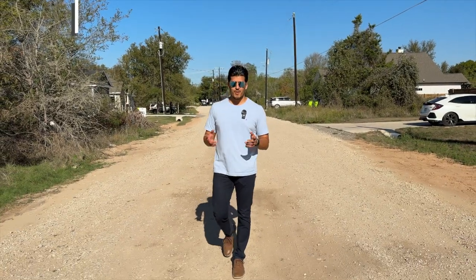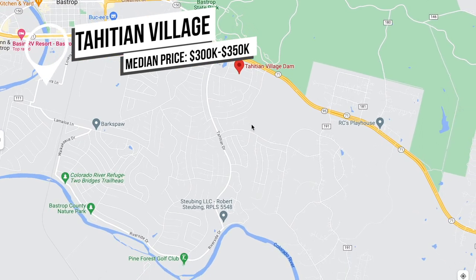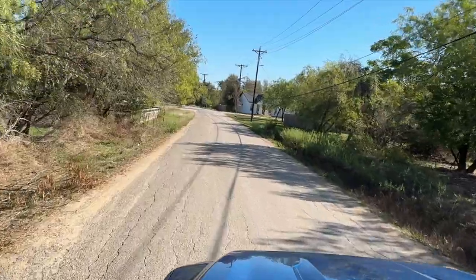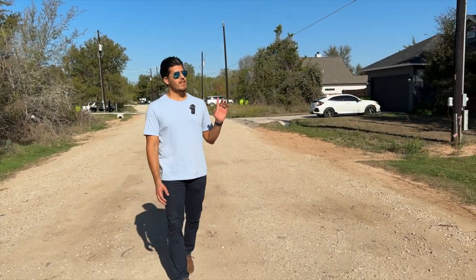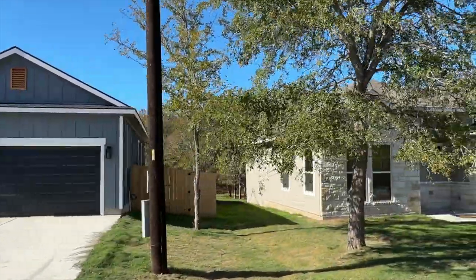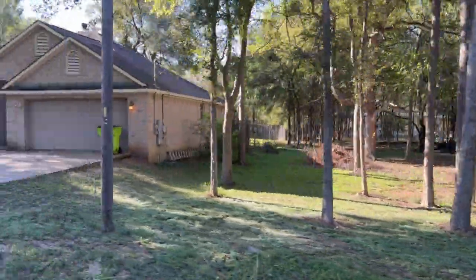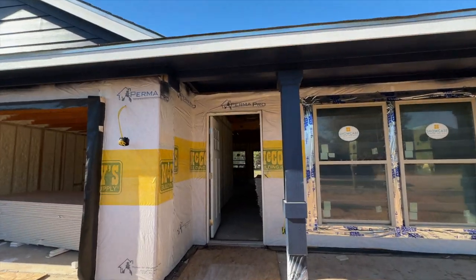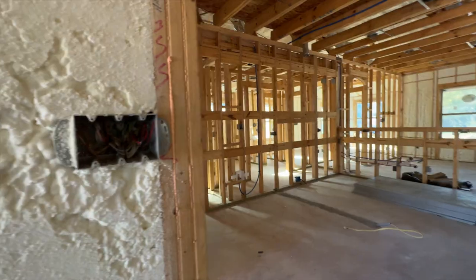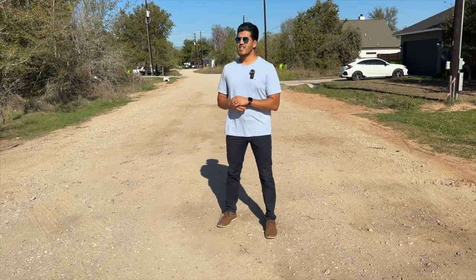The first neighborhood we want to show you today is Tahitian Village. It's just south of Highway 71 here in Bastrop, Texas. It's already unique because of all the trees and natural scenery. You'll notice some gravel roads — this neighborhood is a combination of gravel and paved roads. What's unique here are the custom homes: no two look the same because there are no big master-planned communities or national builders. All the builders are local and independent. It feels like you're in the countryside yet you have all the amenities of being close to the city of Bastrop.